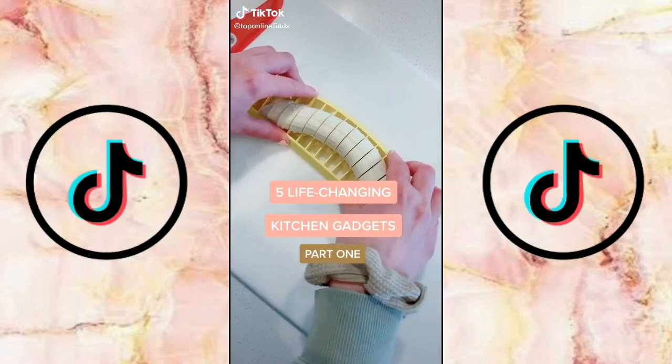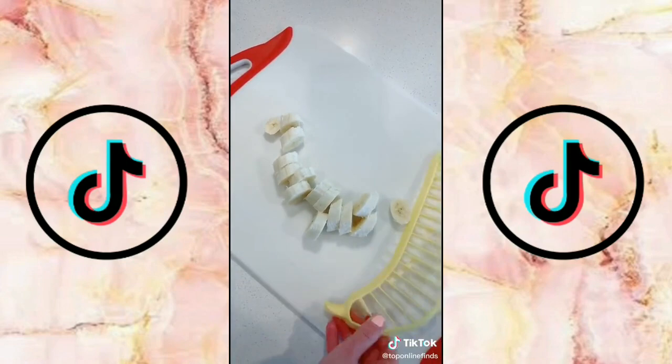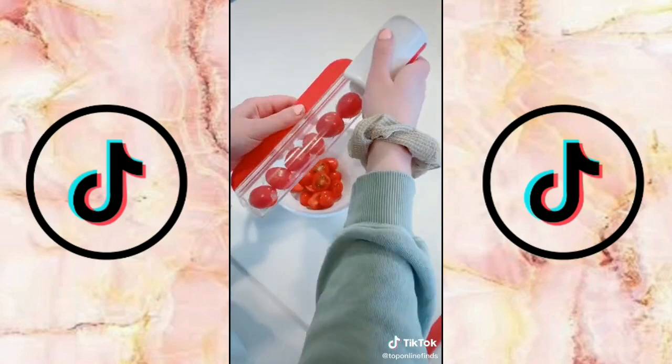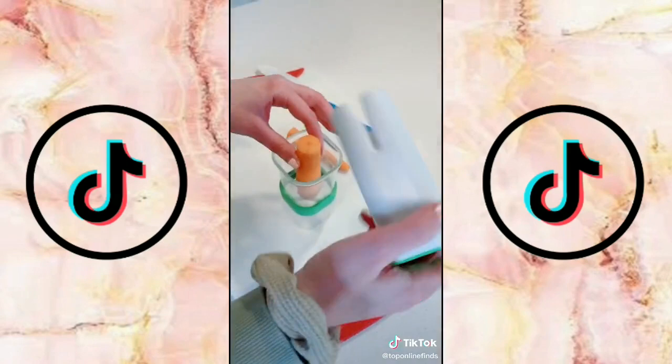Life-changing kitchen gadgets part one. This banana slicer is so cool, you just set it on there, push down and it slices it in seconds, perfect for oatmeal, breakfast, your babies, anything. I love this grape slicing tool, you just set them in there, take the tool and slide it down and it cuts them right in half, also works on grape tomatoes and other things of similar size. This strawberry de-stemmer is so cool, you just push it into the strawberry, twist, and it takes the core and stem right out.